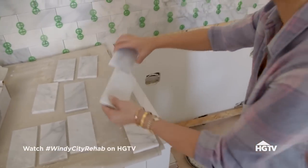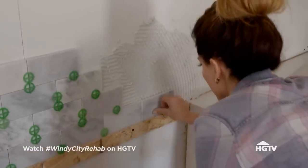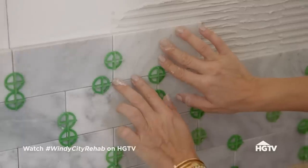Blending tiles is the most important thing to do when you're working with natural material. It's actually kind of impressive.